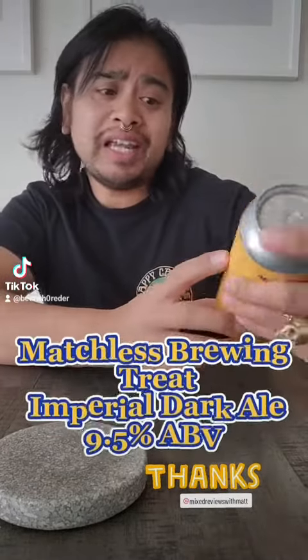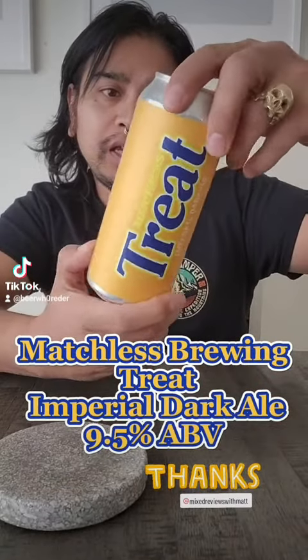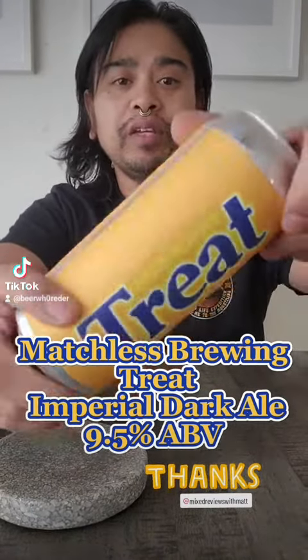This is from Matchless. It's a Treat Imperial Dark Ale, and it contains cocoa nibs, peanut butter, and toffee — 9.5% ABV.